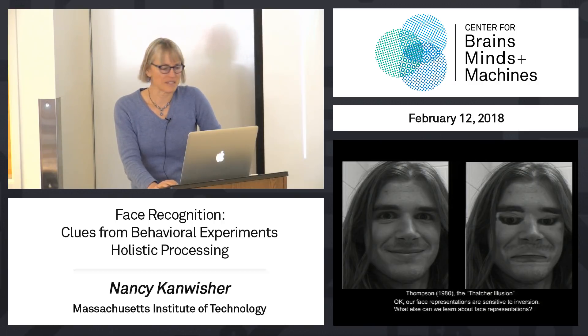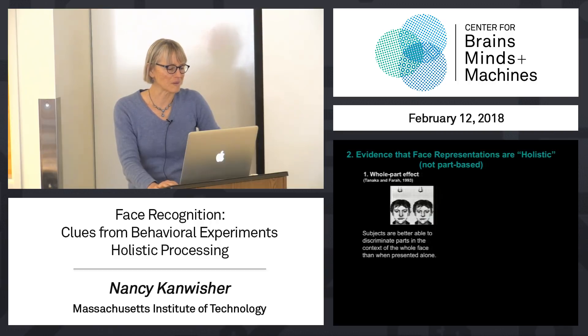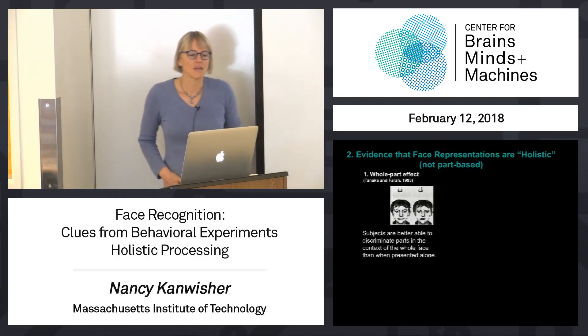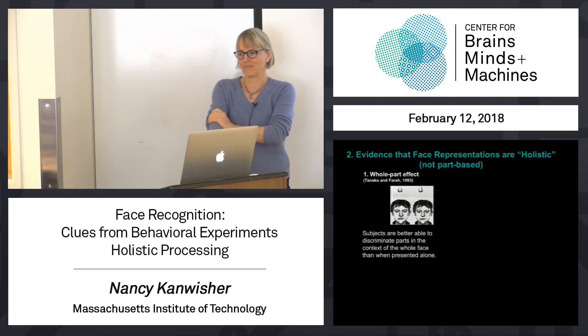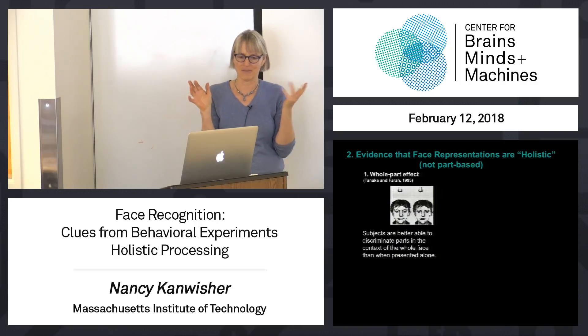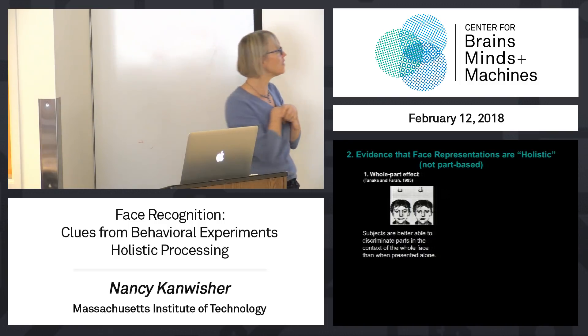So what else can we learn about face representations? Let me mention a couple of other very old experiments that are very low tech and very simple, but I think deeply revealing. This is an experiment done back in the early 90s when police departments used to have these kind of automated — they weren't even really very computer-based — but simple ways of generating faces from descriptions of parts. There are much better versions now.